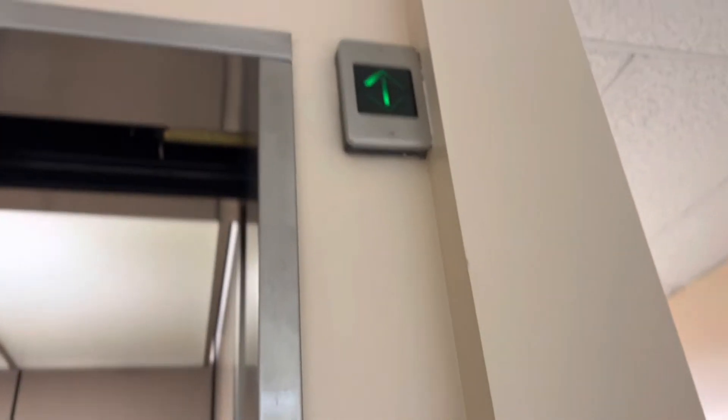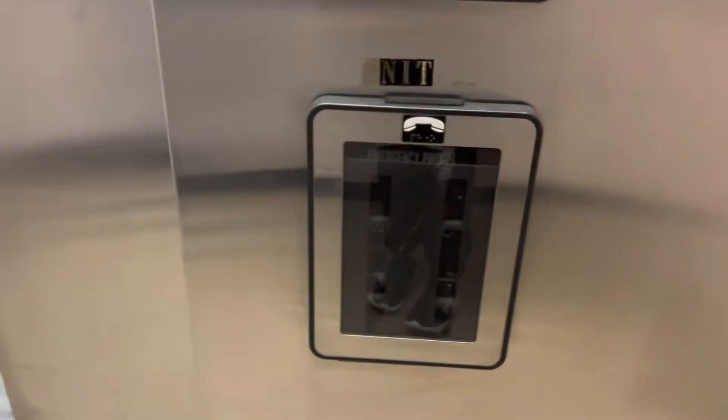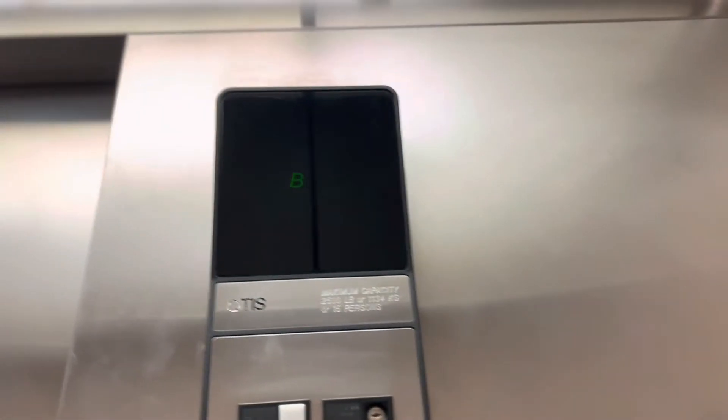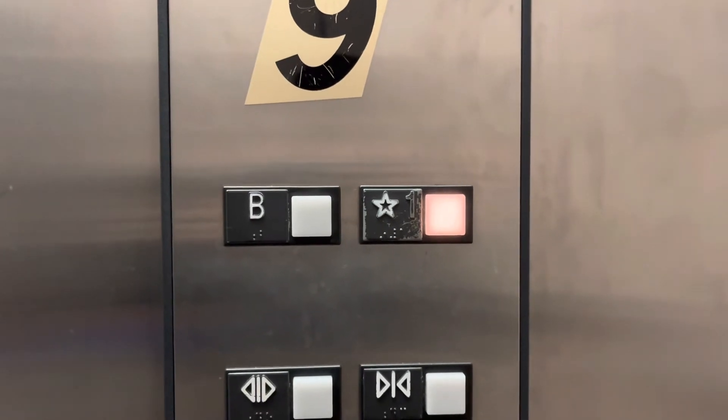All right, call the elevator — it's an Otis again. Press on one. Watch the button go out. Watch the doors open. And yeah, that's the elevator — watch it go.